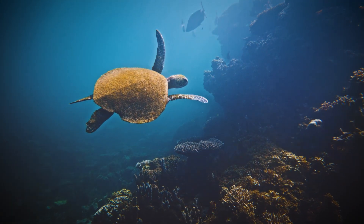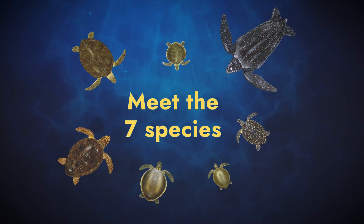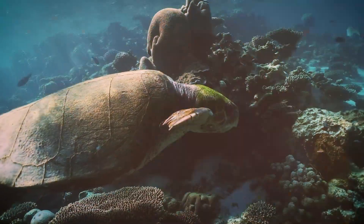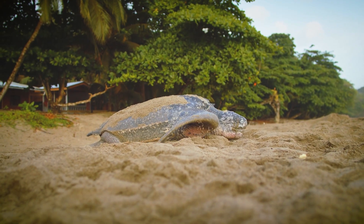Sea turtles — ancient, unique, and threatened. Meet the seven species, see how they grow and navigate oceans, and learn the top threats and solutions shaping their future.